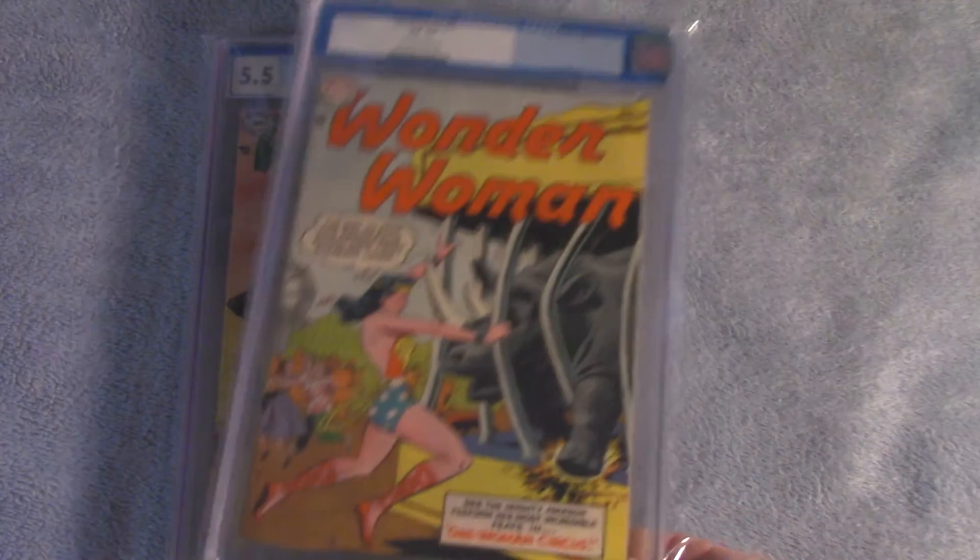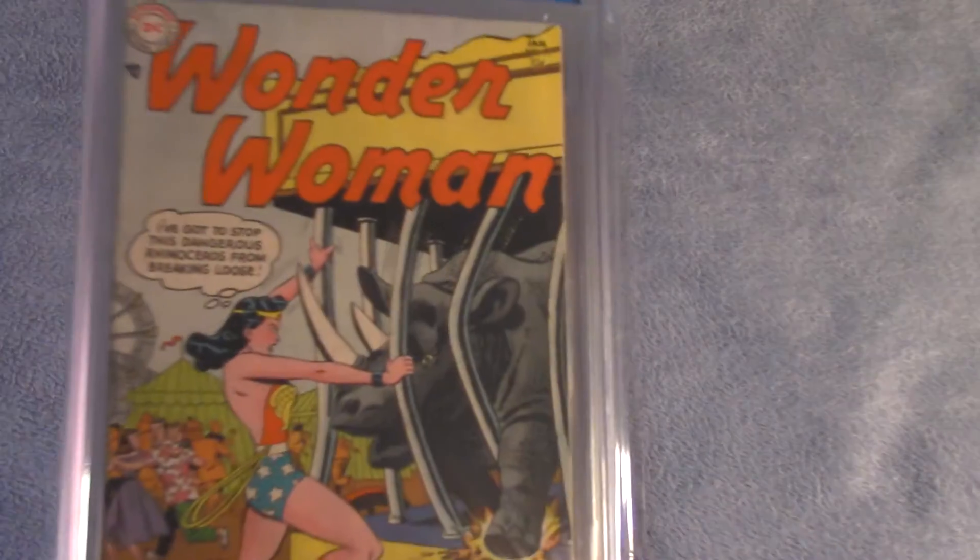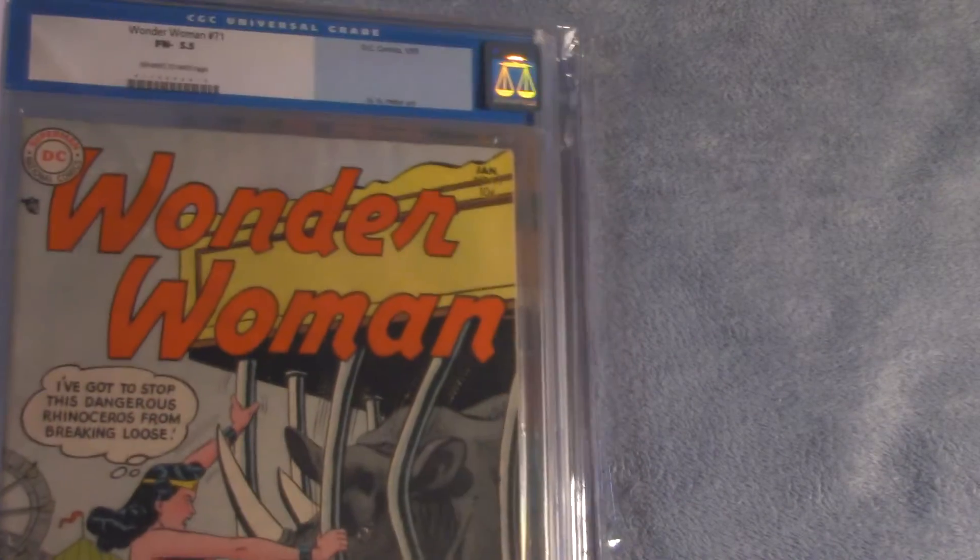Wonder Woman number 71, Fine Minus, 5.5 CGC, January 1955.